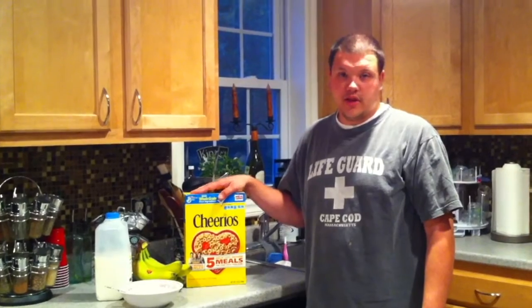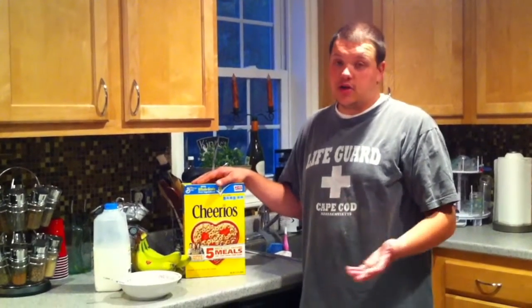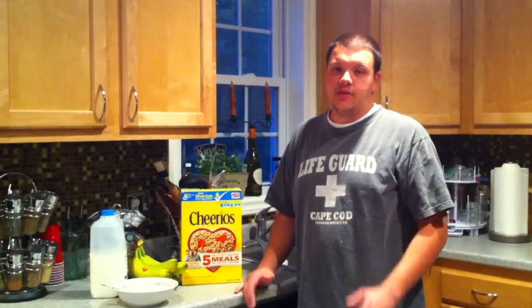Another thing I like about it is it stays crunchy throughout the whole time that I'm eating it. Down to the last bite, I think it still has a pretty good crunch, which is beneficial. I don't really want a soggy cereal.